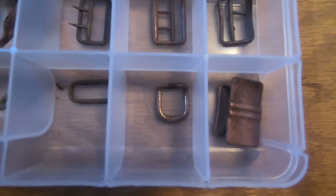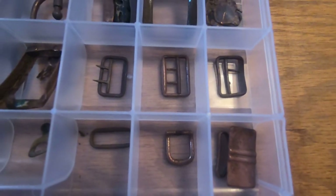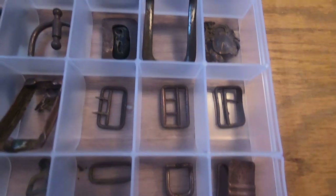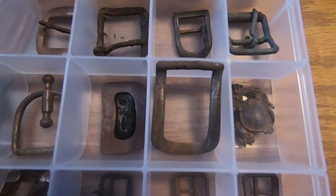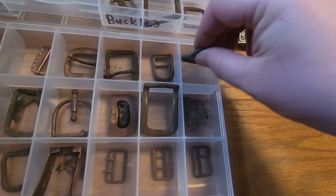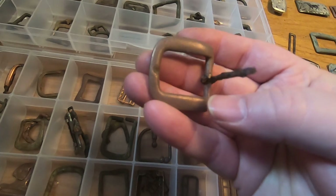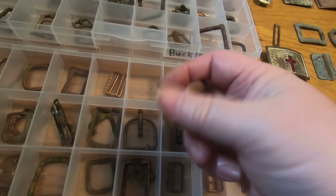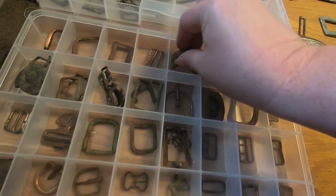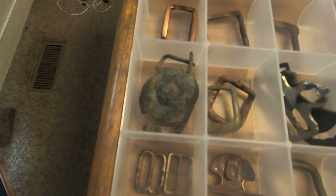Over here I've got some more to show you — all the different suspender pieces, the different buckles. The tether would have went through there, a belt, something to cinch down with. Some of these I went through and tumbled — they came out really good. Some of them are suspender pieces.